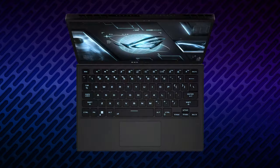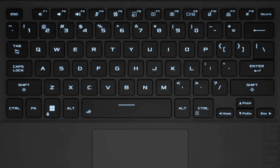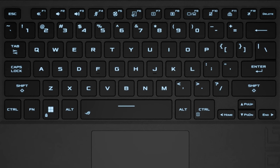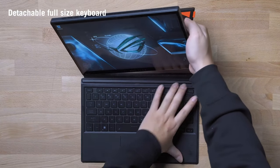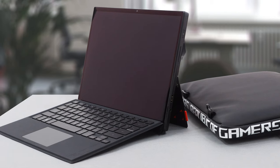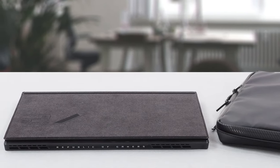We thought the detachable keyboard wouldn't be comfortable for gaming, and we were wrong. The unit is great, with surprisingly long key travel, clicky feedback, and a single-zone RGB backlight. It connects via magnets, which is pretty secure. There is also a more ergonomic mode, which eliminates the bottom bezel of the screen, and it doubles as a screen protector.